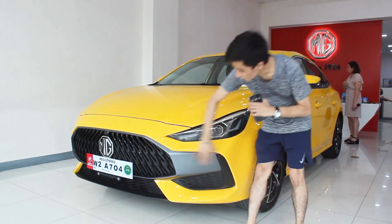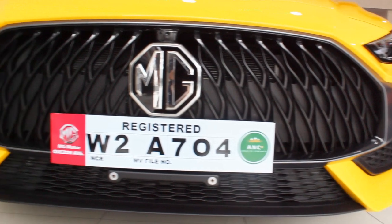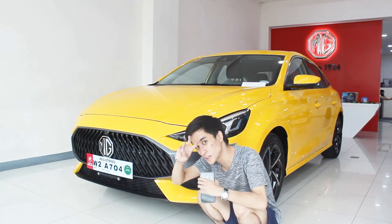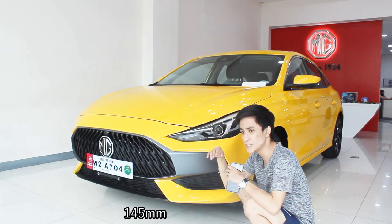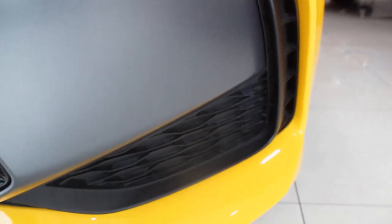Starting with the looks: this 3D flaming grille design is probably one of the most striking in the subcompact sedan segment. There's a massive opening in the grille to cool the engine, and there's a carbon fiber trim — you can decide if it's real or not. Ground clearance is 145 millimeters, which isn't the lowest in class but sits right above the Almera and Honda City RS.